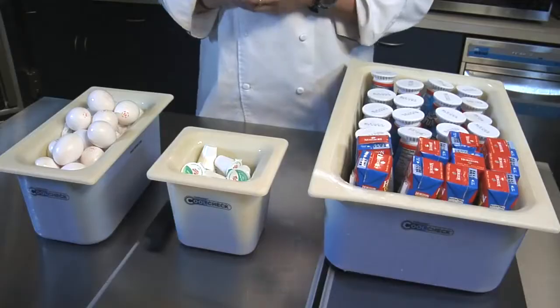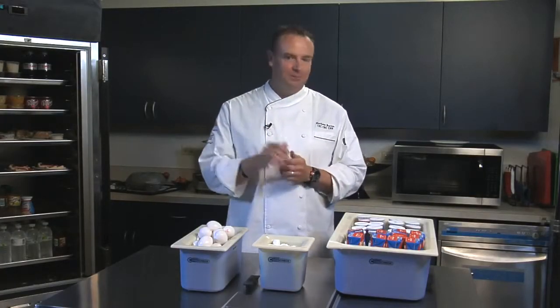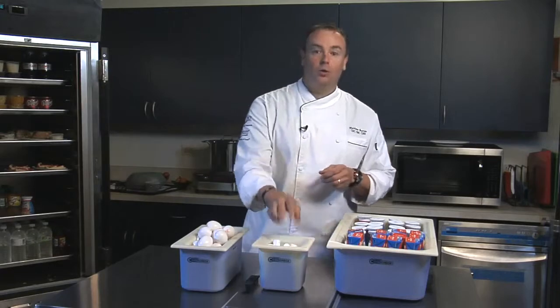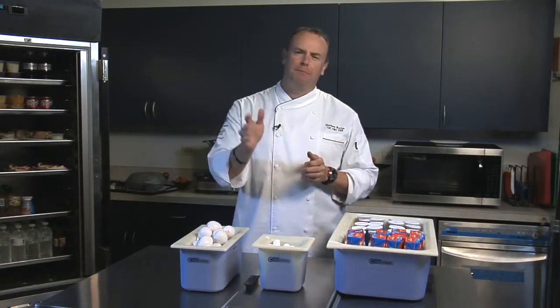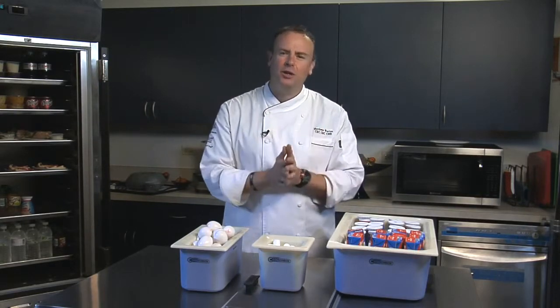In my operations I found myself using CoolCheck in a variety of situations such as holding my beverages cold for catering or front-of-the-house service, or creamers at my coffee station, or ever-important eggs at the omelet station, as well as other areas such as the salad bar, the ice cream station, or even my prep on my hot cooking line.